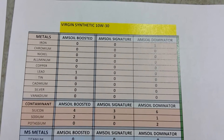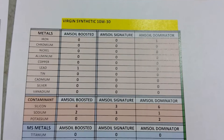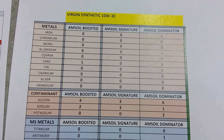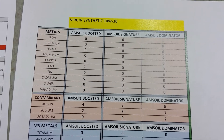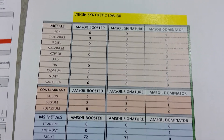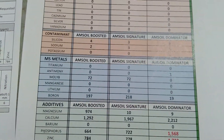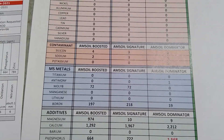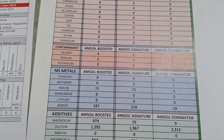Metals — pretty much all clean, nothing to say. Contaminants — same thing. Silicon: 6 ppm on the Dominator; in case you do oil analysis, at least you're starting with that baseline when you see the results. Multisource metal: you can see the Boosted and Signature are at 72 mLb, and 0 on the Dominator.